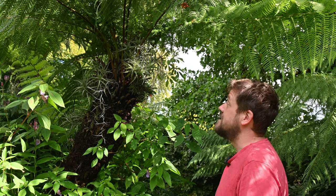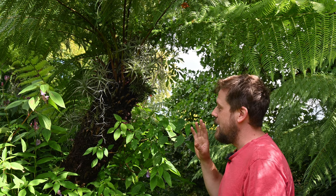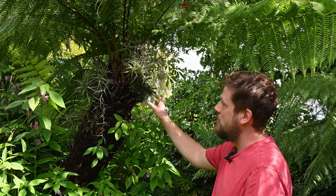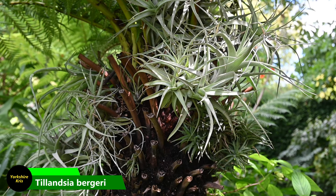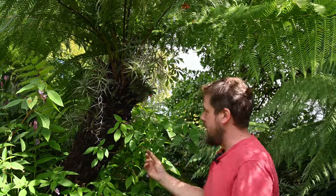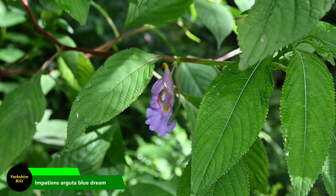We're lucky enough to have seven full-sized tree ferns in Sybil's garden. They're a big column of brown with fronds on the top, so I've decorated them with different epiphytes — about four or five different types of Tillandsia, including Tillandsia bergeri and the standard Spanish moss. I also took cuttings of Impatiens 'Argyuta Blue Dream', rooted them in water, and stuffed the rooted cuttings into the fibrous trunk of the tree fern, and they've grown away quite happily as epiphytes.